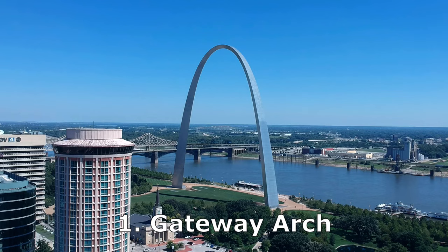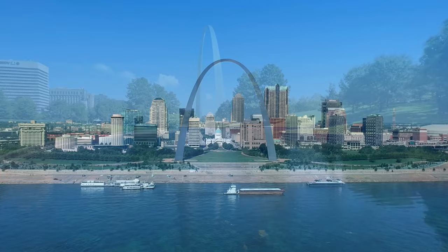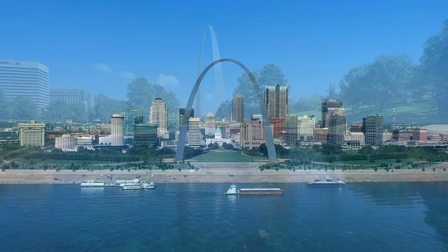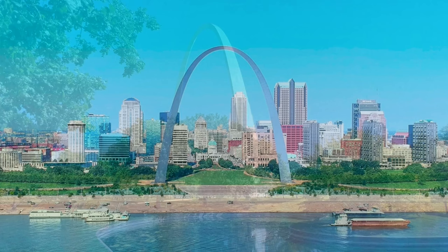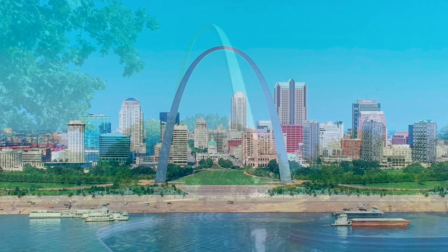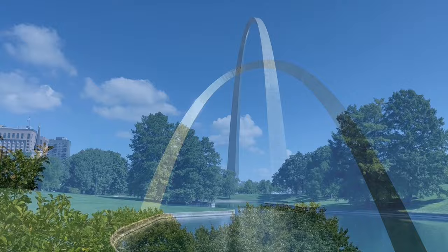Number one on our list is the Gateway Arch. How could we have anything else on top of our list? Going to St. Louis and not seeing the arch would be like going to Paris and not seeing the Eiffel Tower. The Gateway Arch was completed in 1965, and ever since, it's been the most famous landmark in St. Louis. It is such an unusual building, with interesting angles from any direction you look at it. The arch is 630 feet tall, but it's also 630 feet wide, so it would fit in a perfect square.